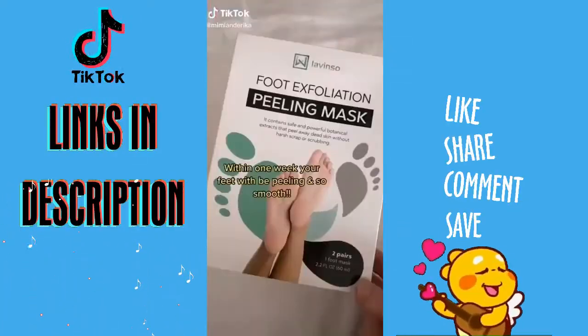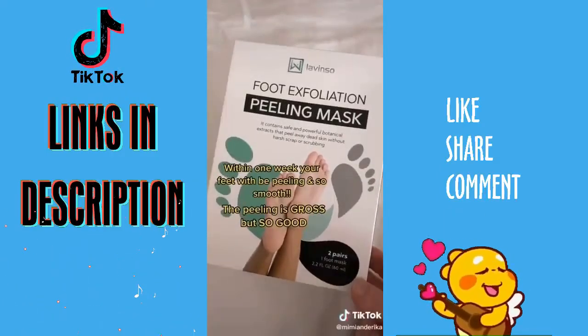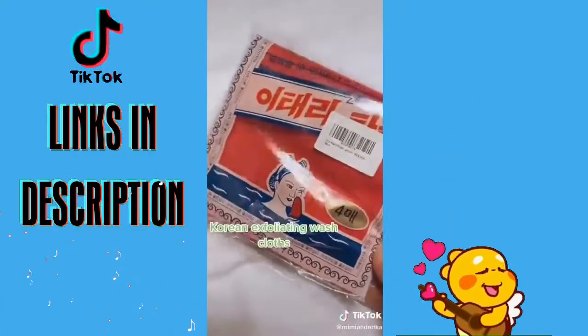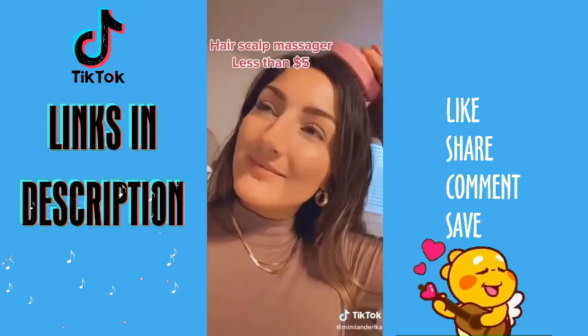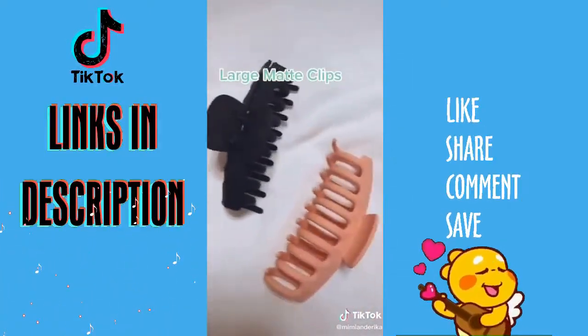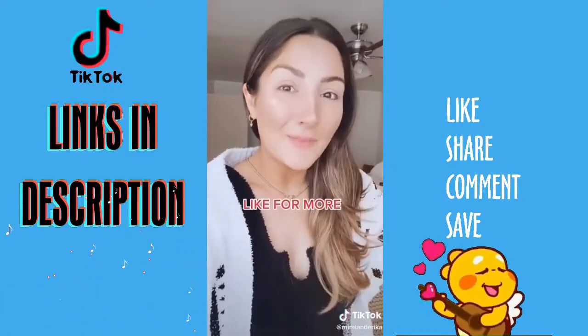Amazon Products Part 10. This exfoliating foot mask — leave it on for one hour and within seven days your feet will be peeling and so smooth afterwards. These Korean washcloths are perfect to use before a sunless tan and they slip on like a glove. This hair scalp massager feels amazing in and out of the shower. Last are these hair clips that are less than $10 — I love that they're matte and so large they can hold all of my hair up. Everything's tagged in the link in our bio.